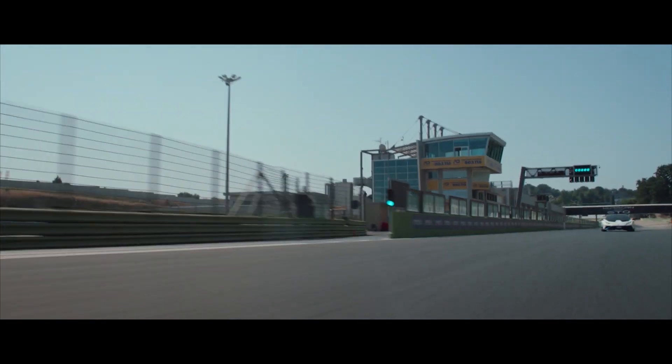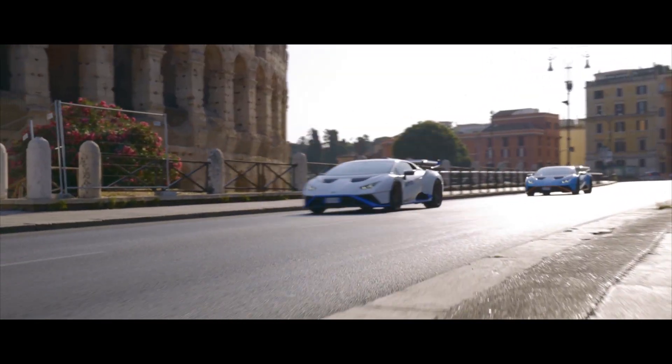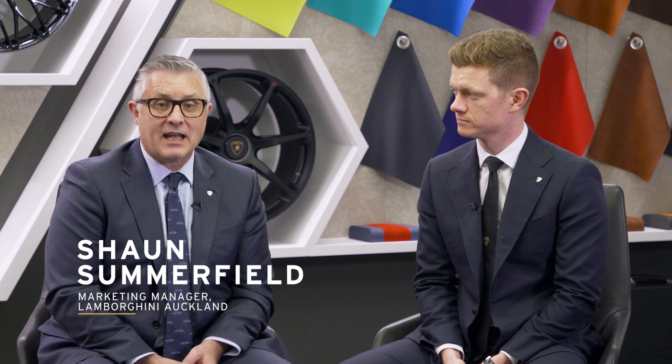Created to bring the feeling of Squadra Corsa from the track to every road drive, the Lamborghini Huracan STO is a combination of cutting-edge technology and pure emotion. Welcome to the Ad Personam lounge here at Lamborghini Auckland as we count down to the arrival of the Huracan STO.